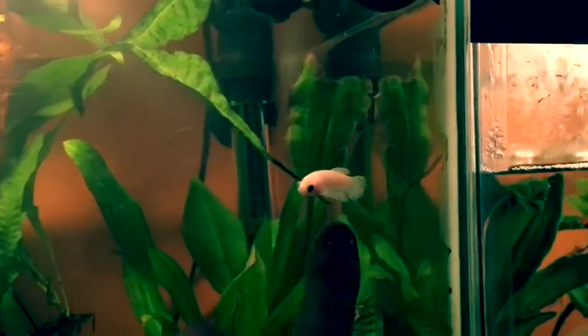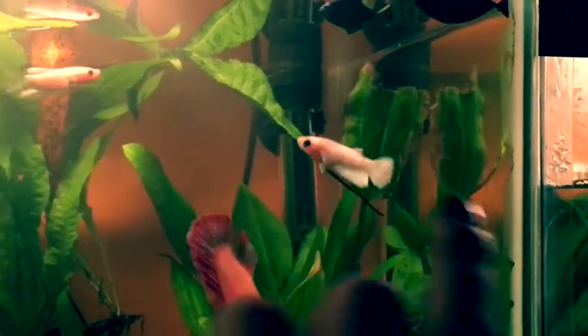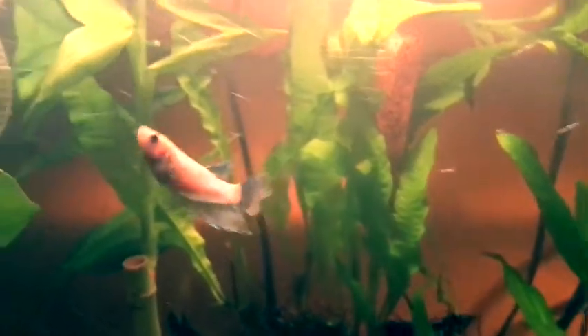So the first beta we're going to be looking at is Luna. She's a little white one right here. She is a female crown tail beta. She has been diagnosed with Popeye — if you can tell, one of her eyes is bigger than the other — but I've had her for about 4 months.